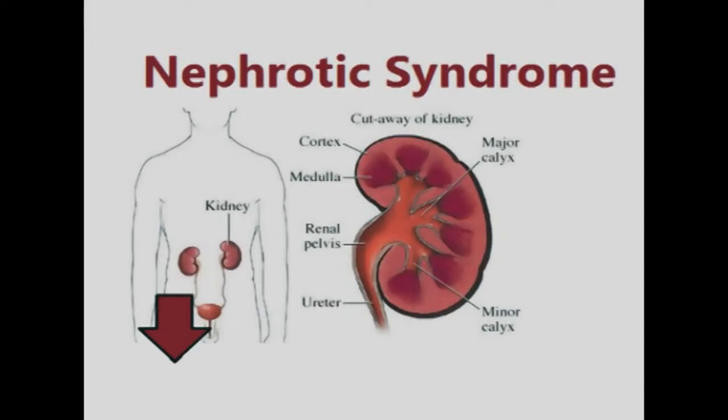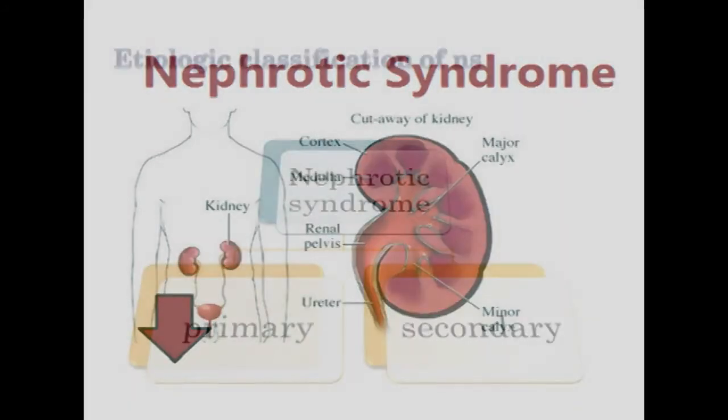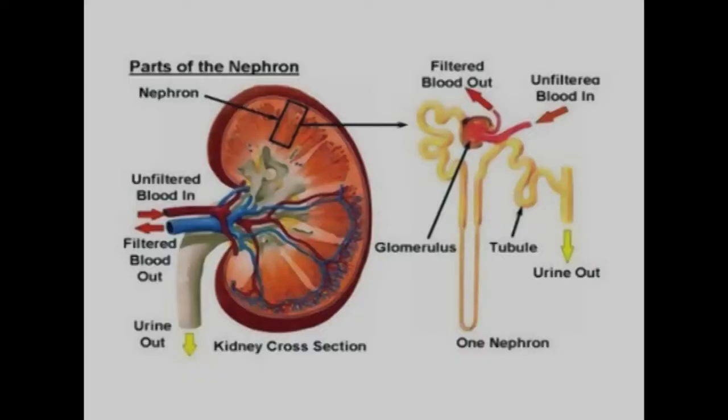Nephrotic syndrome is a kidney disorder that causes the body to excrete too much protein in the urine. It can be primary — a disease specific to the kidneys — or secondary, being a renal manifestation of a systemic illness. In all cases, injury to the glomeruli is an essential feature.